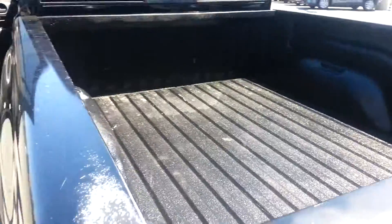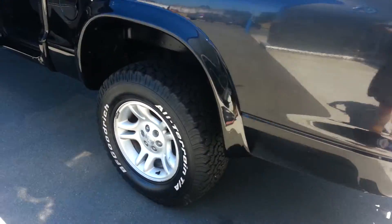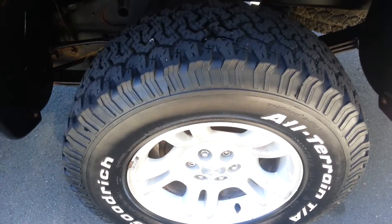This truck is completely lined in the box to protect it from any kind of gear you try to drive away with. It is equipped with 4x4 and it's a really all-round fantastic looking truck.